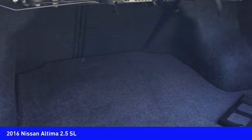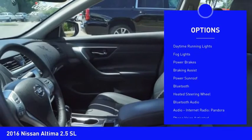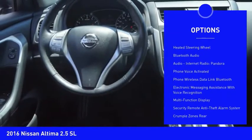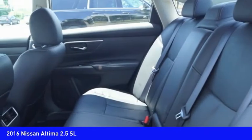Here are some of this vehicle's great options: power windows with safety reverse, remote engine start, active grille shutters, traction control, stability control, daytime running lights, fog lights, power brakes, braking assist, and power sunroof.